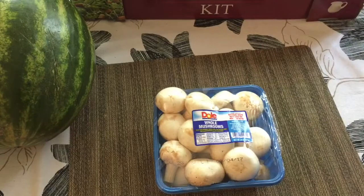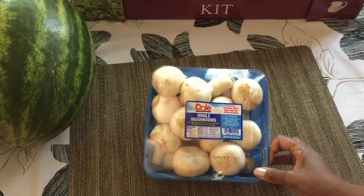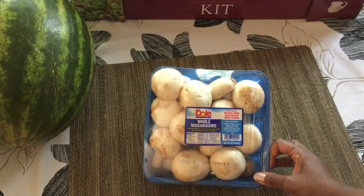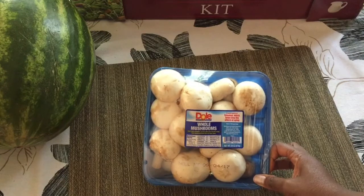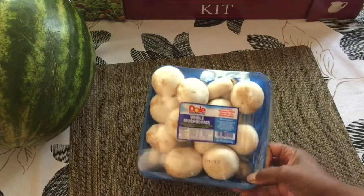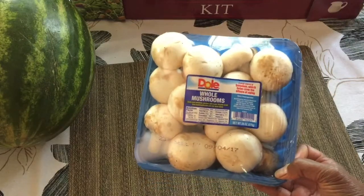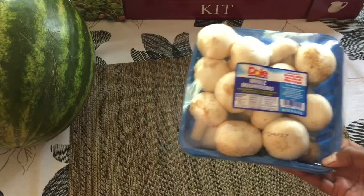Mushrooms — oh my goodness, mushrooms are like my favorite thing, especially in soups. I love to water-sauté them until they are sort of caramelized and then put them on top of my salad. You can also stuff them — maybe I'll show a recipe for stuffed mushrooms coming up.